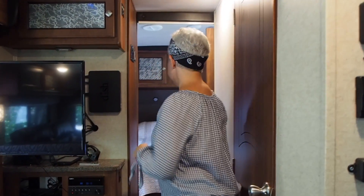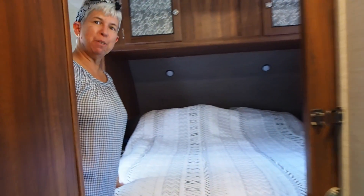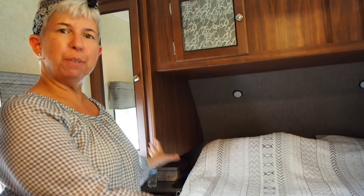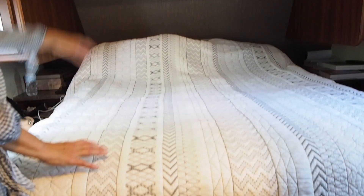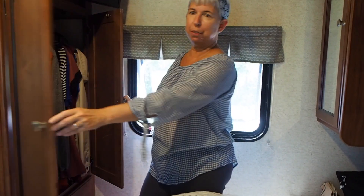Now we'll move into the master bedroom. Here's the master bedroom with plenty of room for us to sleep. There's actually quite a lot of storage — storage up here over the bed, and we each have storage on the side. We also have a small closet so that we can hang some of our clothes.